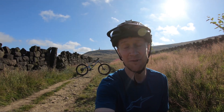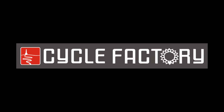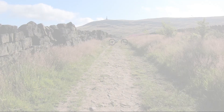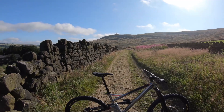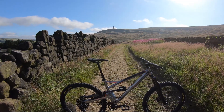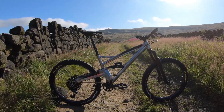Good morning, it's Sam from Cycle Factory and we're going to have a quick look at the new Orange 5. This is Orange's best-selling bike, and it's had a host of refinements for 2019/2020.